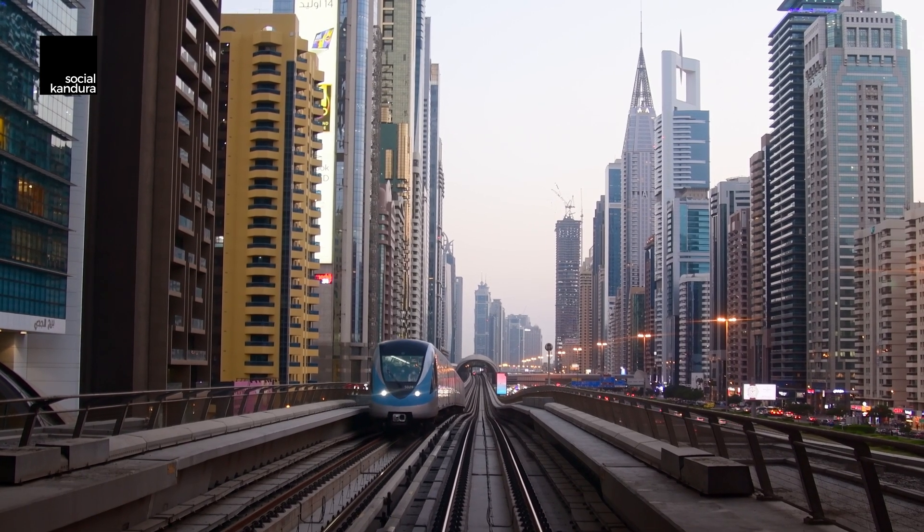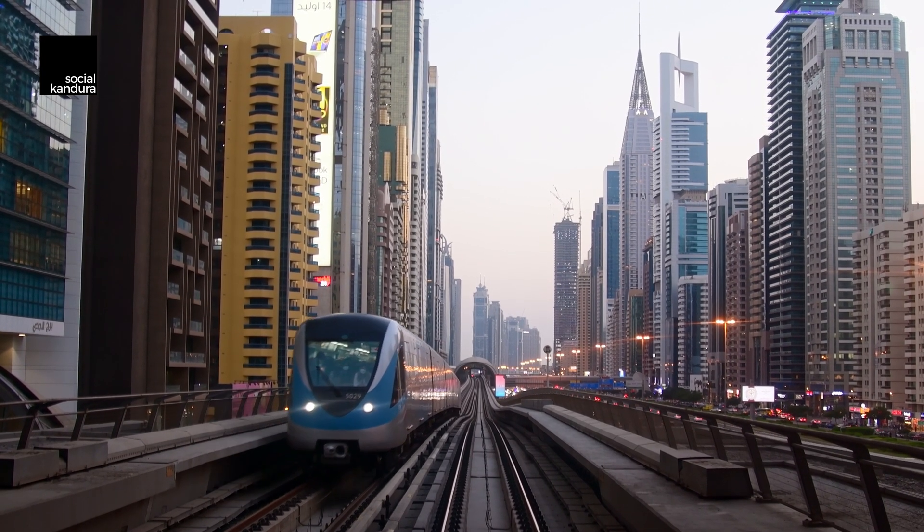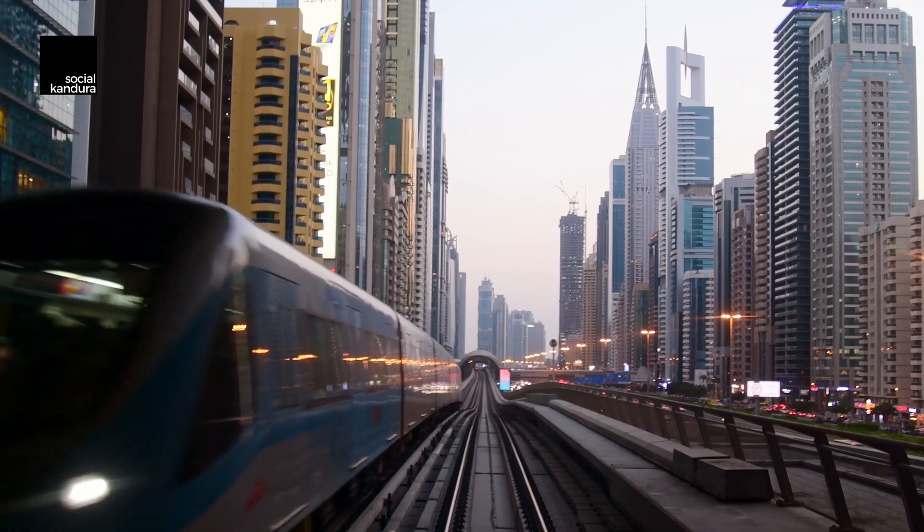The Dubai Metro is a shining example of what public transportation can look like in the city of the future. Opened in 2009, this provides for a world-class system. In this video, we're going to talk more about it, what it does and how it operates.